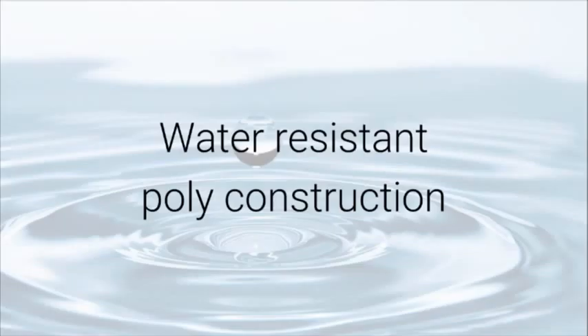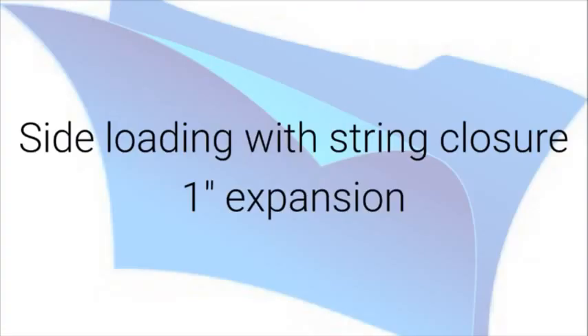Water resistant, poly construction, side loading with string closure, one inch expansion.